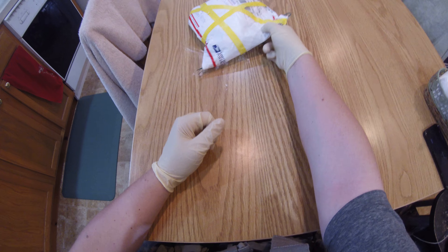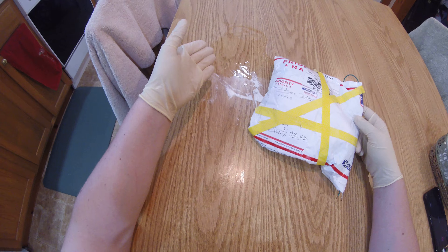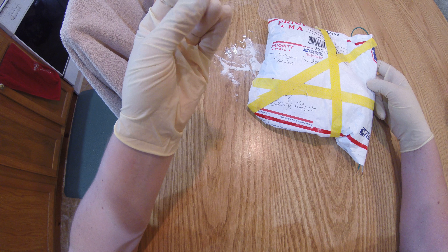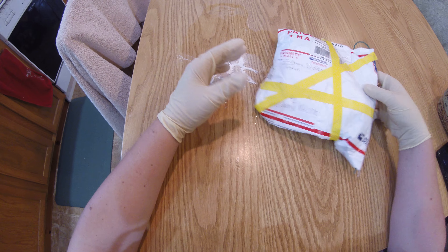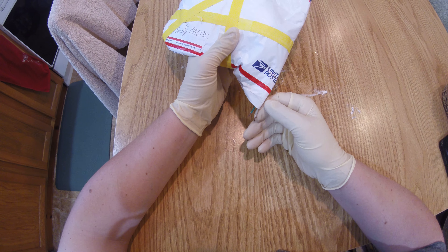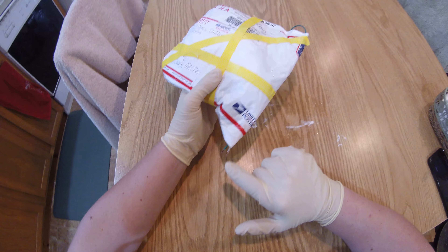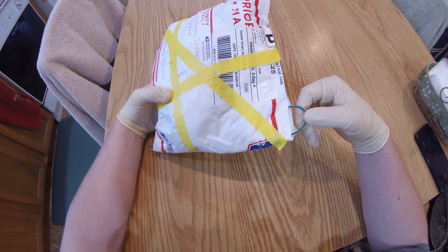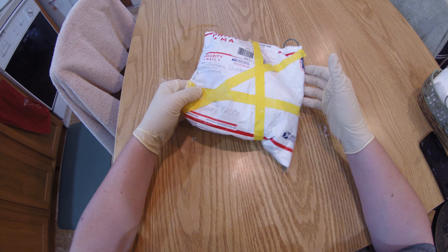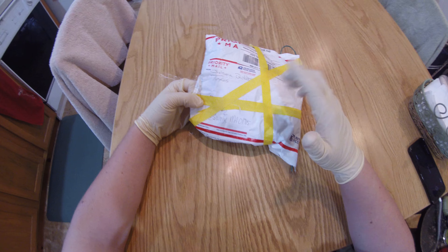We've got a very suspicious package here. There's oil leaking out of it — I don't know if you guys can see that. We've got some pure white substance that came out when I was moving it. We've got some really scary looking wires that look a little beat up, maybe like they've been used. There's a strange other wire coming out of the package, lots of packing tape — and look where it's coming from: Gelsma Outdoors. It's kind of suspicious.